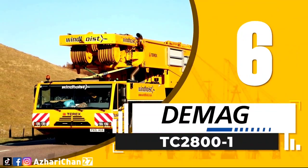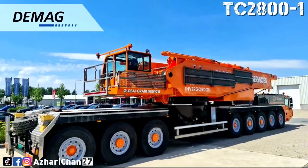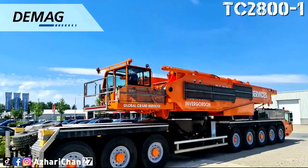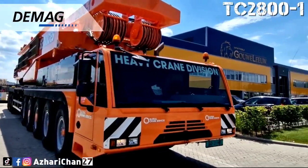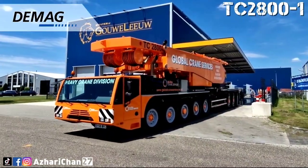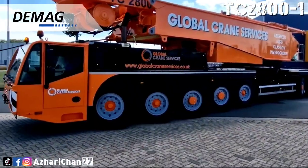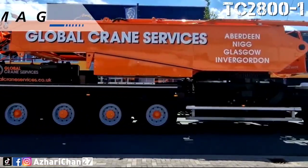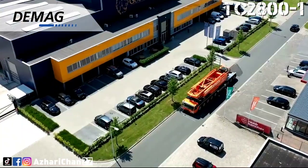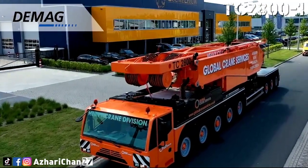Number 6 is the Demag TC-2800. The Demag TC-2800-1 is a truck crane categorized as a type of lattice boom mobile crane by Liebherr. This truck crane has a maximum load moment rating of 7,546 ton meters, and maximum lifting capacity is 600 tons. Maximum boom length for the TC-2800 is 96 meters, and maximum luffing jib is 96 meters.